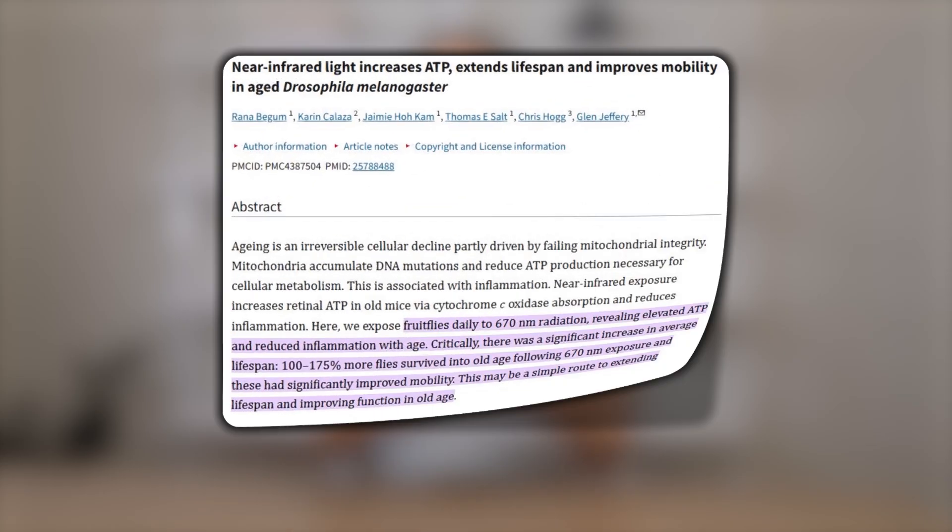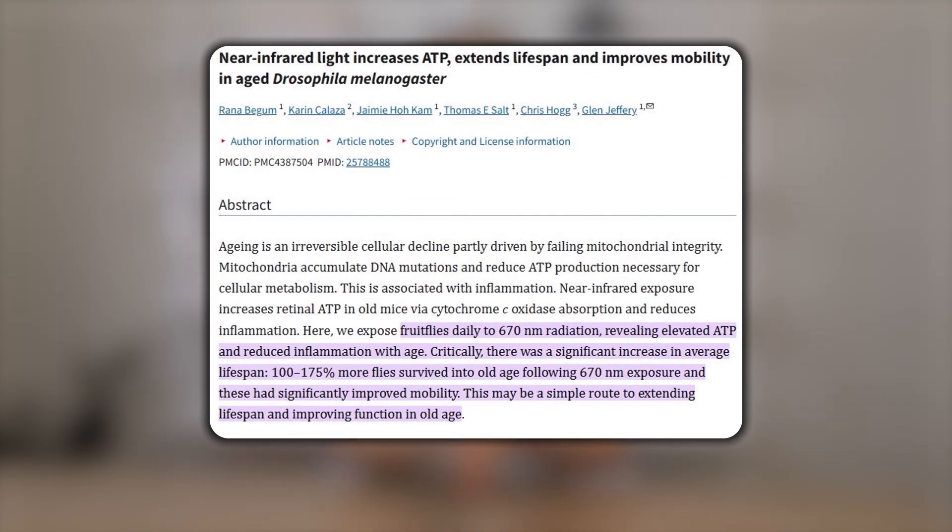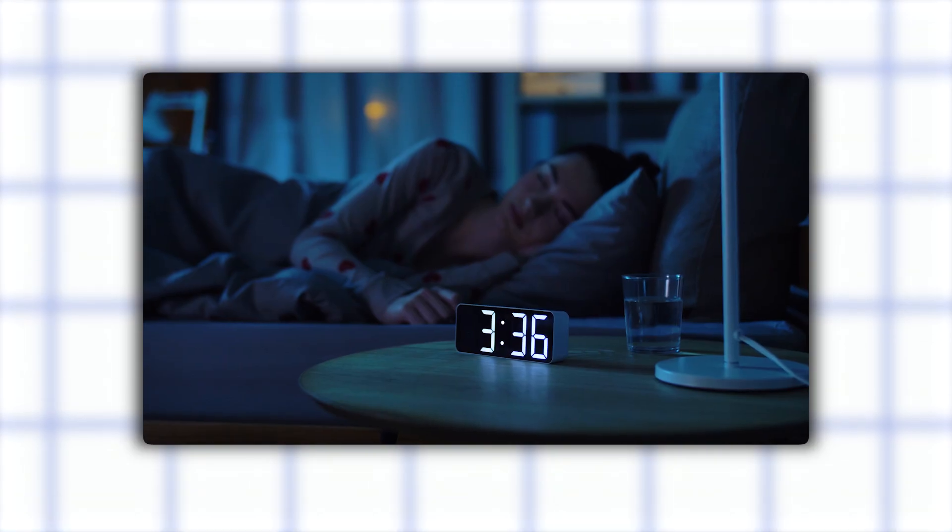Here's where it gets exciting: red light therapy doesn't just help your skin. Actually, most of the studies have been done in areas outside of the skin. Early studies in animals show that it may enhance brain function, muscle recovery, and even extend lifespan. In one study, mice treated with near-infrared light had better heart function and lived significantly longer. Another study in fruit flies showed 100% to 175% more made it to older age. When there's more energy at the cellular level, that means slower aging overall, and people using it often report better sleep and energy.